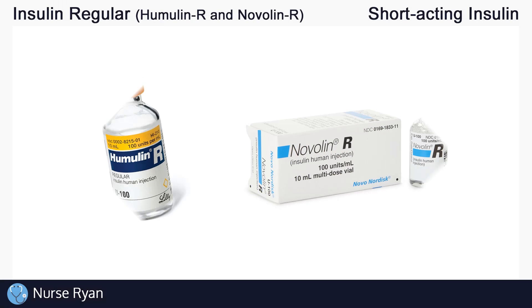Hi everyone, this is Nurse Ryan and today we're going to be talking about insulin regular, also known by the brand names Humulin R and Novolin R.